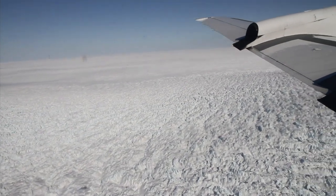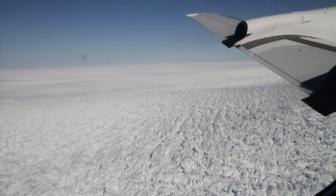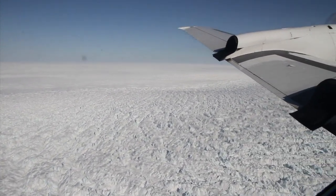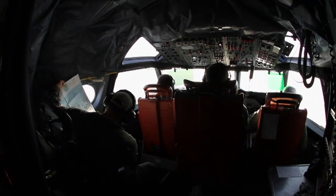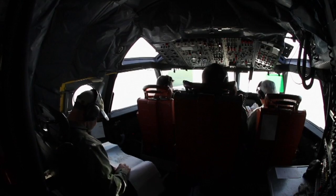NASA has been monitoring these for almost 16 years. We began with flights with some of our aircraft in 1995, using just a laser altimeter. And Operation IceBridge is adding to that data set, extending it, along with the ICESat data that had been collected before.